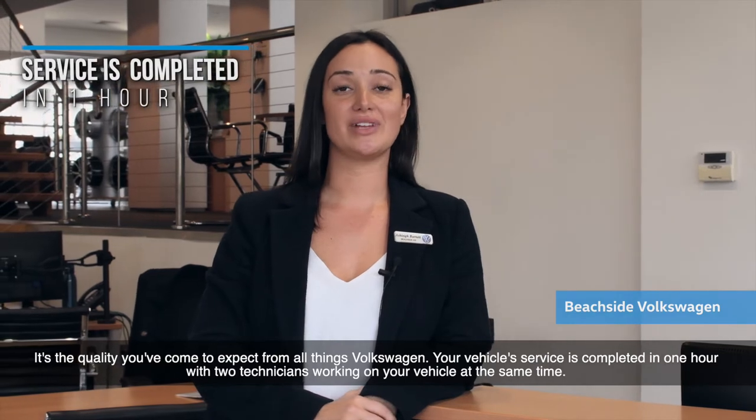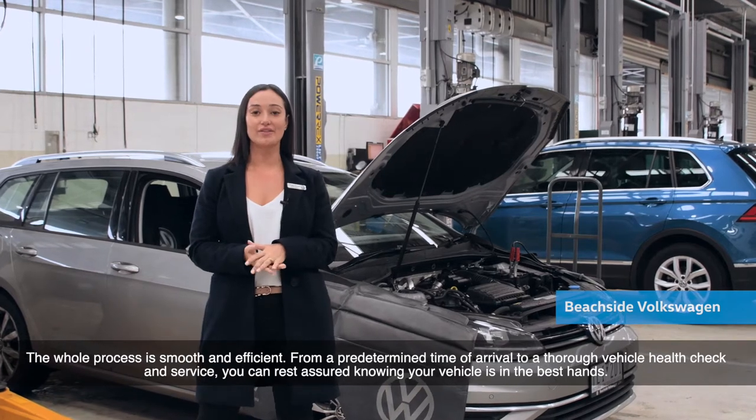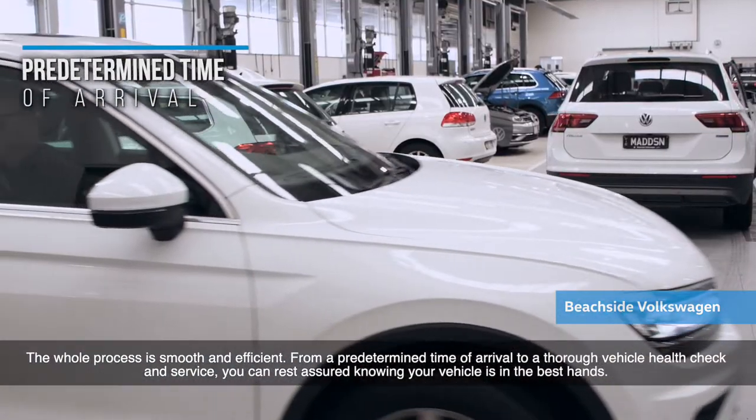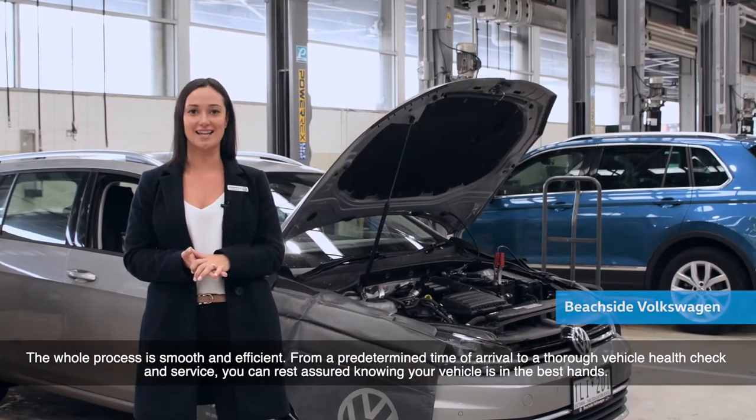Your vehicle service is completed in one hour with two technicians working on the vehicle at the same time. The whole process is smooth and efficient, from a predetermined time of arrival to a thorough vehicle health check and service. You can rest assured knowing your vehicle is in the best hands.